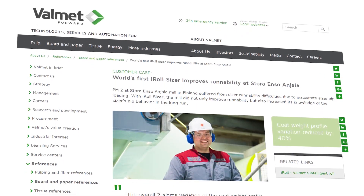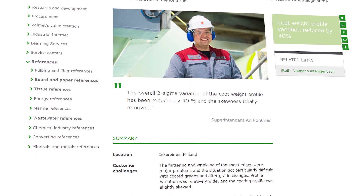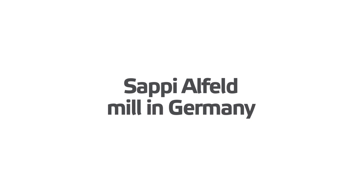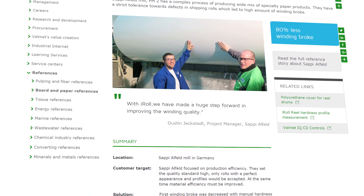The world's first Volumet iRoll Sizer has reduced Stora Enso's coat weight profile variation by 40 percent and removed profile skewness. 80 percent less winding broke improved mill profitability, providing a wider product mix and excellent material efficiency.